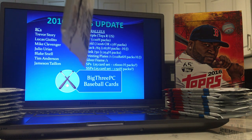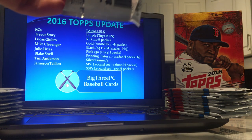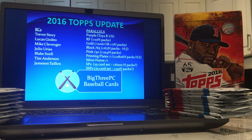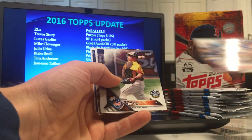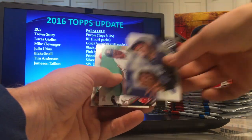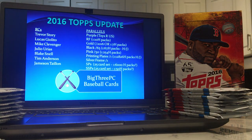34 packs to go. Maybe this will just be a parallel box, full of parallels. Aaron Hill in a Red Sox uniform — I barely remember that. I haven't seen any of the rookies we're looking for yet.